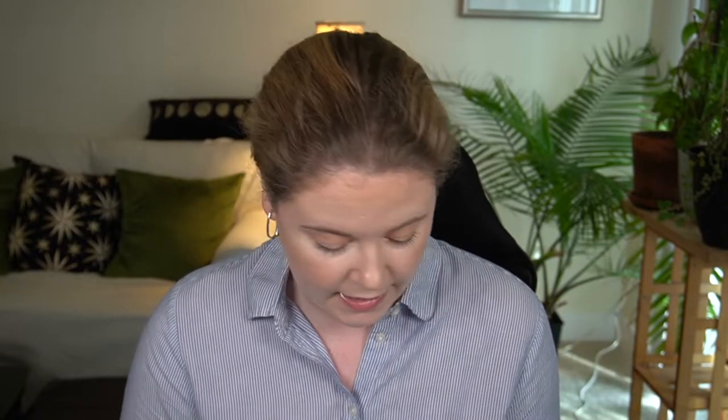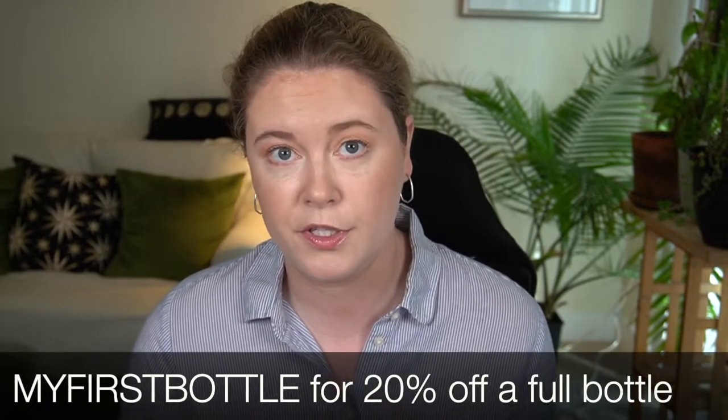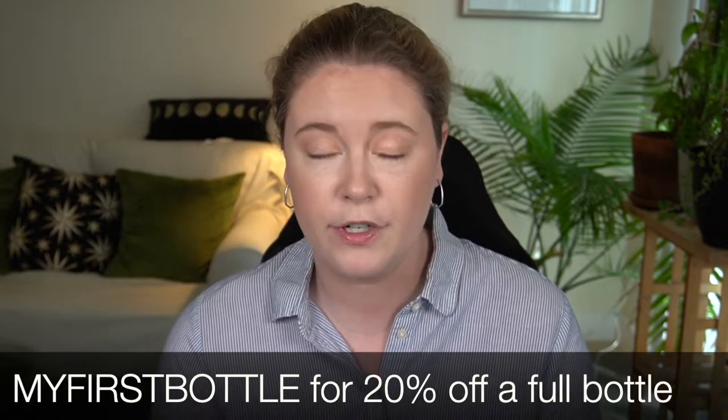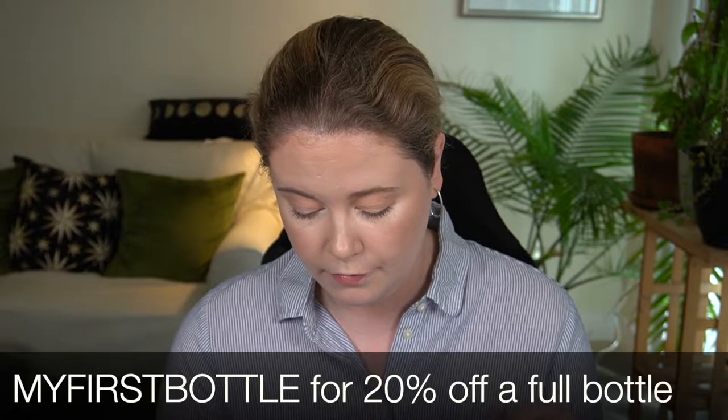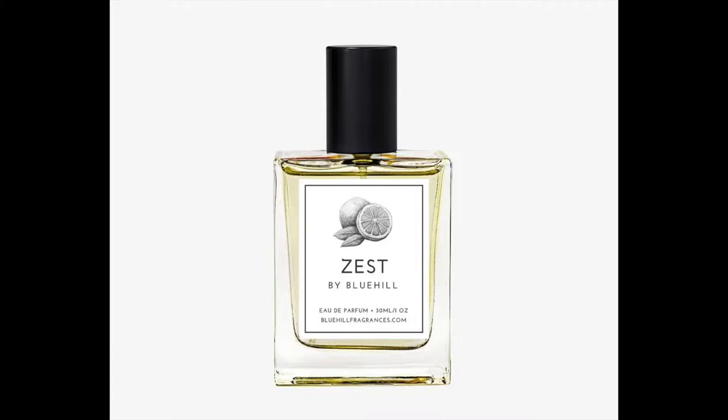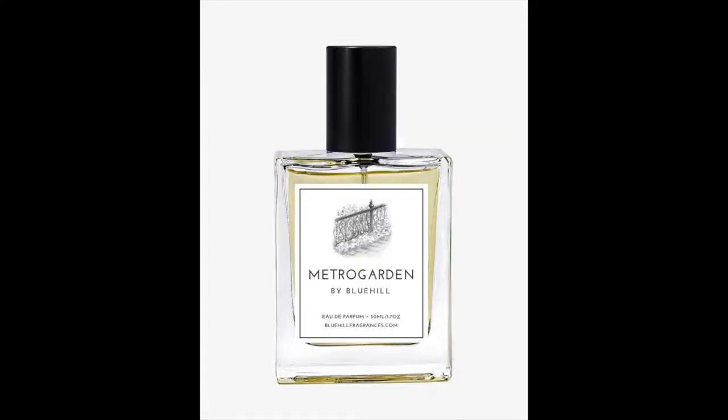I think each of these is supposed to be two milliliters, and they say you'll be able to order a full-size bottle with the code 'my first bottle' for 20% off. The pricing varies a little bit, but basically an 8ml roller ball is $30, a 30ml or one-ounce bottle is about $60, and a 50ml or 1.7-ounce is $95. Those aren't drugstore prices, but they are definitely not unreasonable compared to some fragrances, and they do have sales pretty frequently.